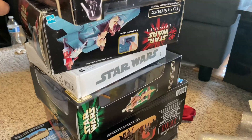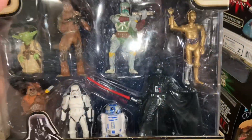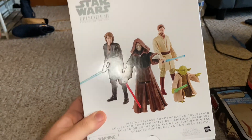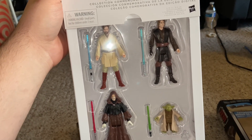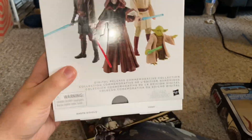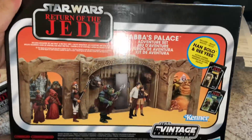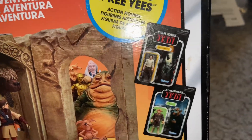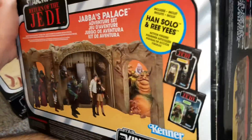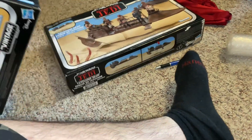Over here I have some Hasbro collectible figures — just little miniature figures. I have the Episode Three commemorative digital release collection. We also have the Return of the Jedi Jabba's Palace set, which comes with Han Solo and Ree — two figures are included — and there's a play set. This is actually pretty cool and a unique play set, perfect for any Star Wars collection.